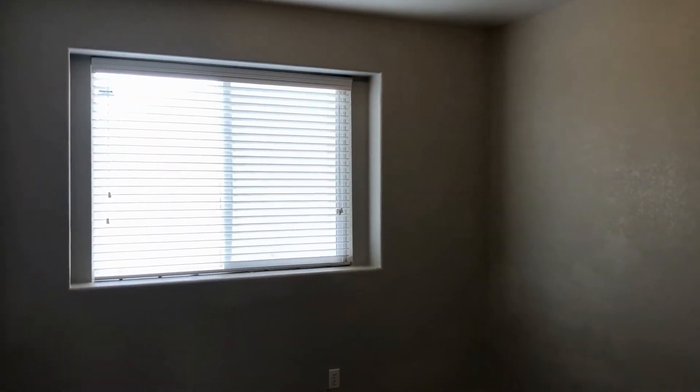Our second bedroom features nice large windows, just like each of the bedrooms, along with great closet space. And our third bedroom also has nice trees right outside.